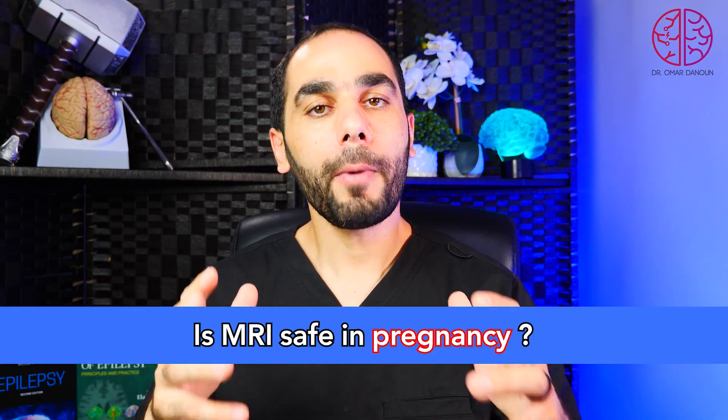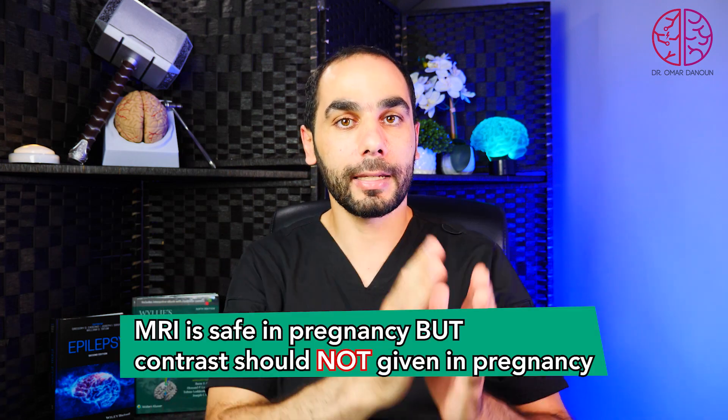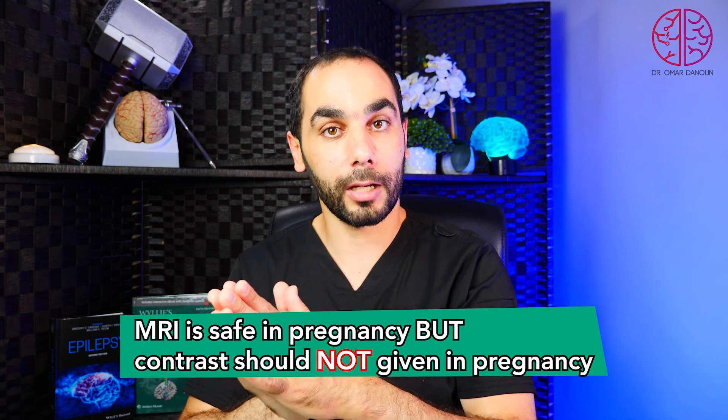Is MRI safe in pregnancy? MRI by itself is safe in pregnancy because there is no radiation involved — we can actually image the fetus and the baby's brain in fetal studies. However, we should not give contrast in pregnant women, because contrast can get into the baby, stay in the skin, and not be cleared by the baby's kidneys, potentially leading to skin necrosis. So MRI is safe in pregnancy, but contrast should not be given.